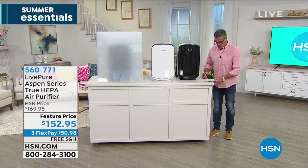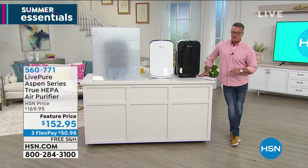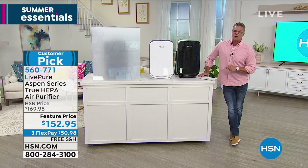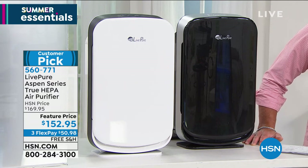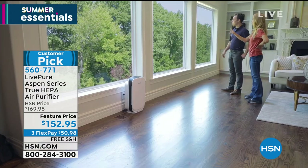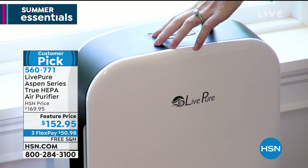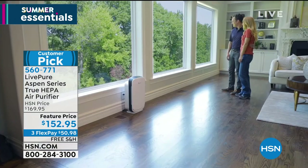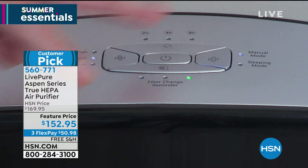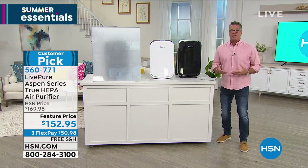So the last item of the show, and we picked it as our pick of the show — which was tough because we had so many great things. It is a customer pick. It is the Live Pure Aspen Series True HEPA Filtration System. This was my most recent purchase in air purifiers. I bought all my air purifiers from HSN, and this is the one I absolutely love. This is the one in my bedroom. It's a beautiful machine, but I'm more into how well it cleans and purifies the air — especially now when we're worried about everything we breathe.